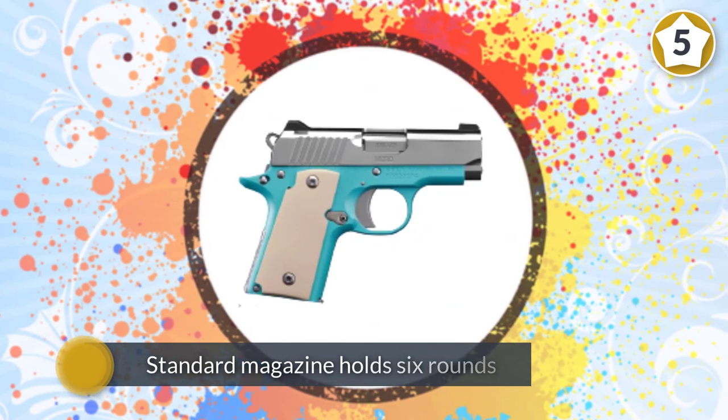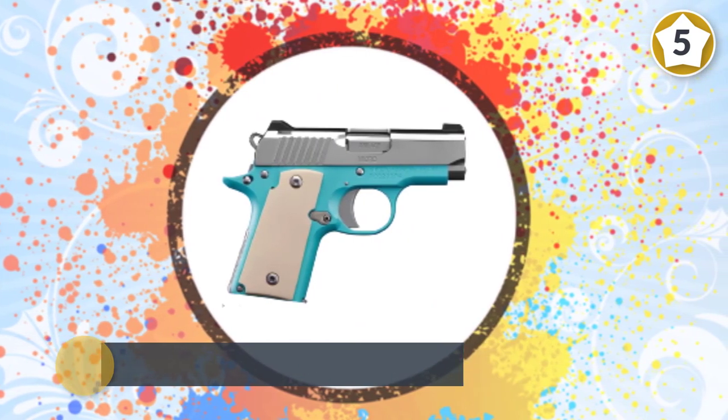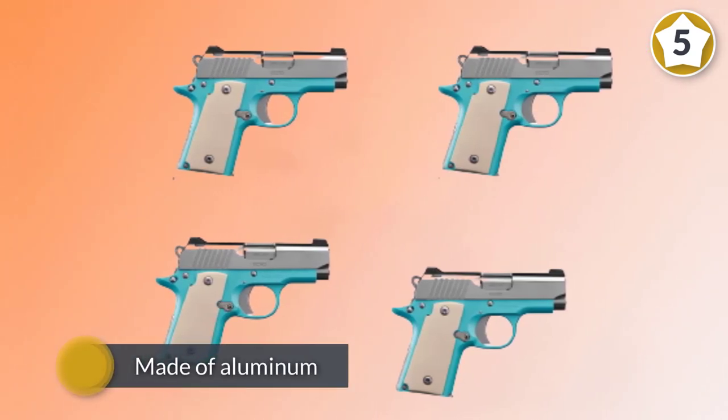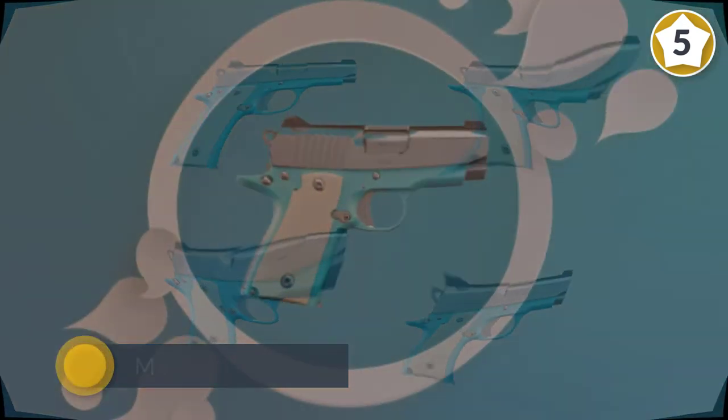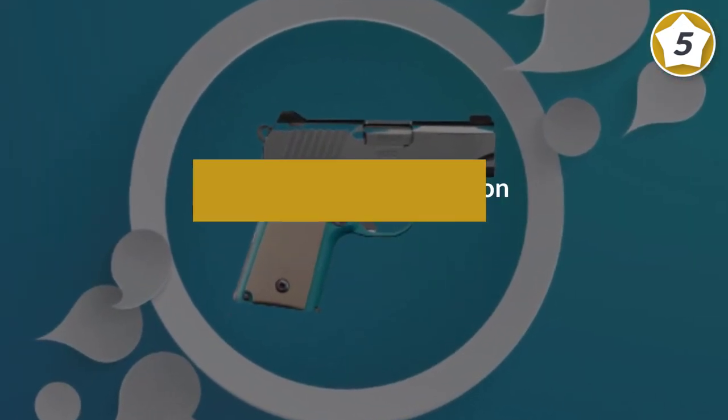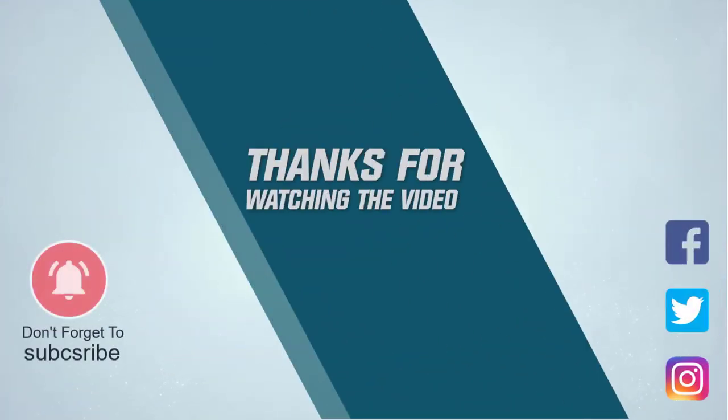Features include an external safety firing pin block, hammer safety notch, 1911-style thumb safety, and slide and magazine release. It is made of aluminum for lightweight strength. For more details, click the link in the description. Thanks for watching the video.